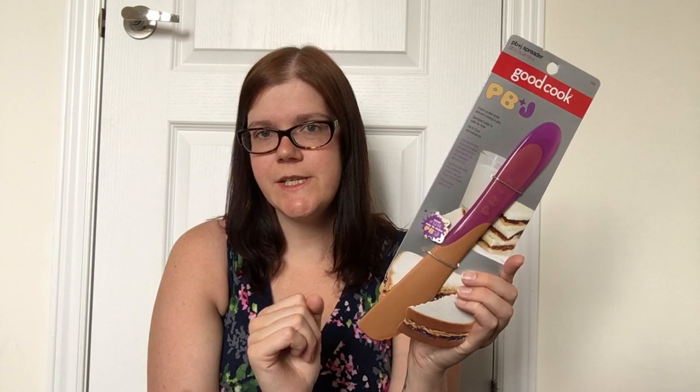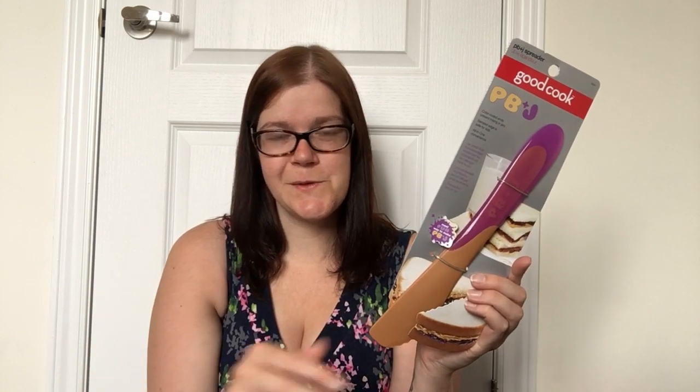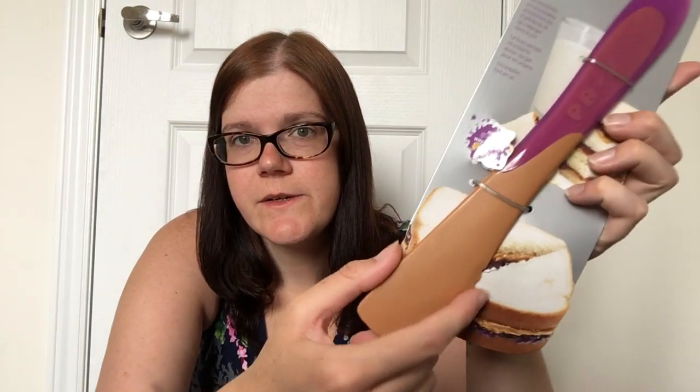Then I got this peanut butter and jelly spreader by Good Cook — color-coded ends to prevent mixing in jars, a serrated edge, safe for kids, and all-in-one convenience. I've started letting my kids help make their lunches, especially my older son who really likes to help out. The brown end is for peanut butter, the purple for jam, and there's a little serrated edge so they can cut it into triangles or quarters. It was only $2, which I thought was a fantastic deal for such a neat tool.